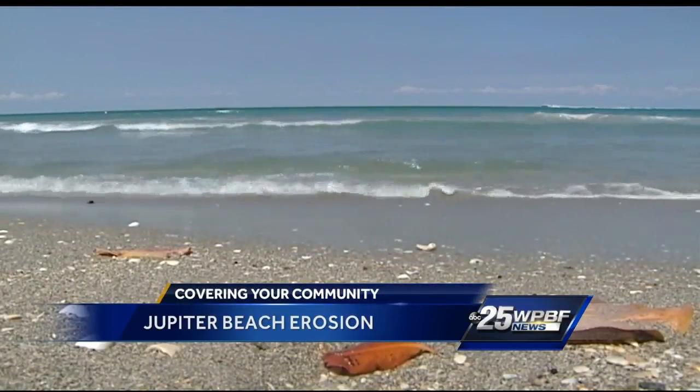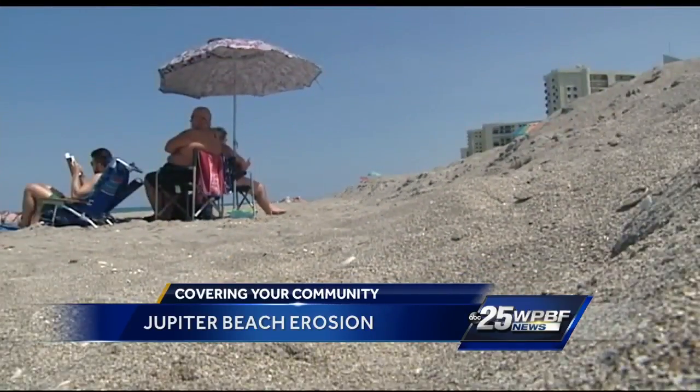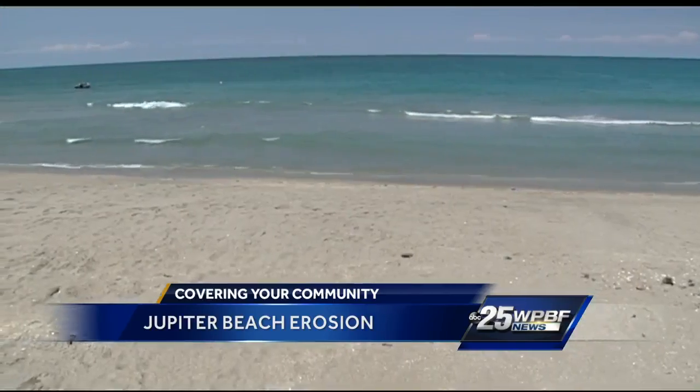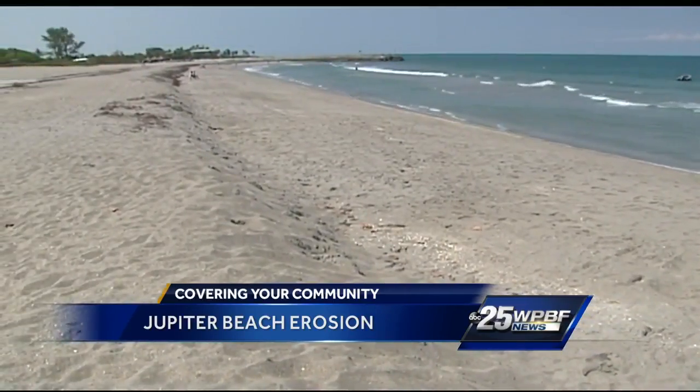The water is great here at Jupiter Park Beach, but we still need to remind beachgoers to be careful where you step. Look at this drop off. I'm told it was worse last week — a 10-foot drop off in some areas. Now it's more five or four feet here on the beach today, but you still need to be careful.